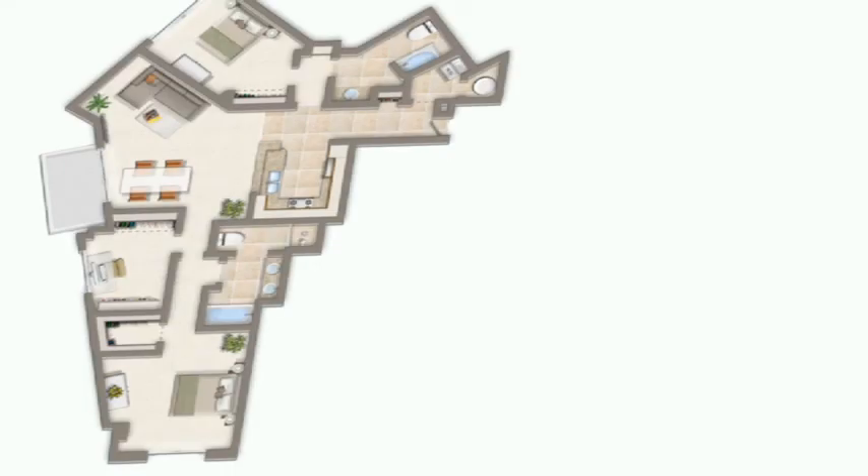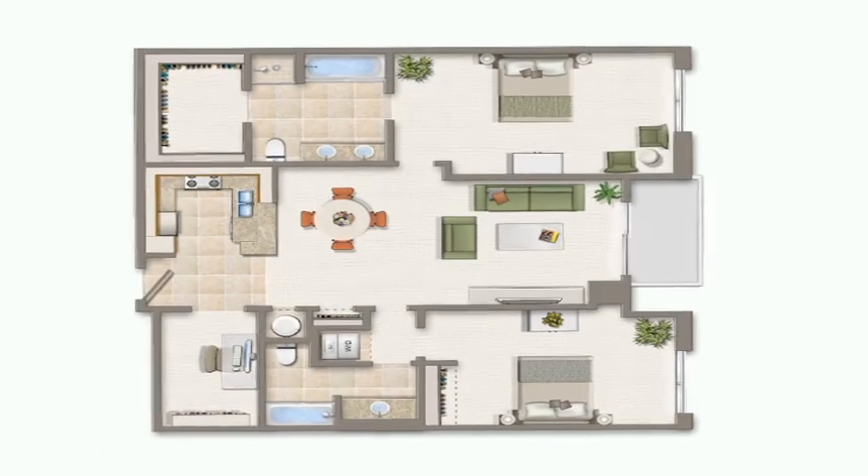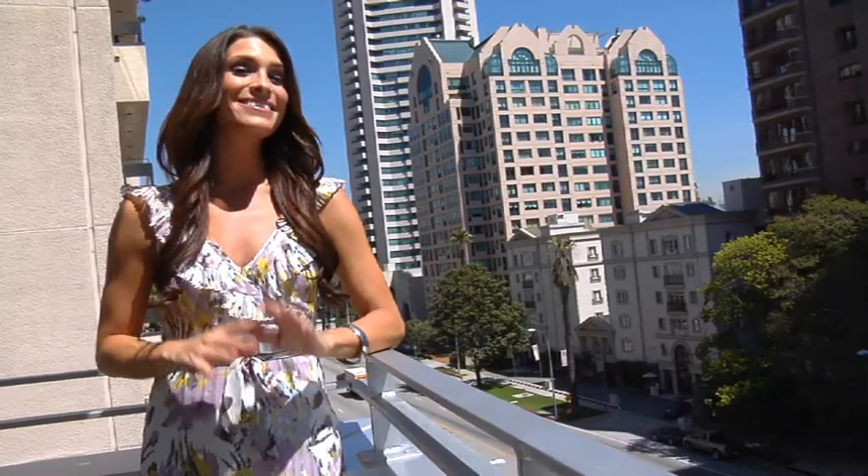There are over nine apartment layouts consisting of one, two, and three bedroom floor plans available to meet your individual needs. You'll love the private balcony, perfect for those warm summer evenings.